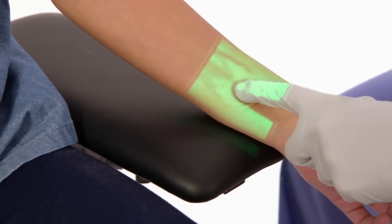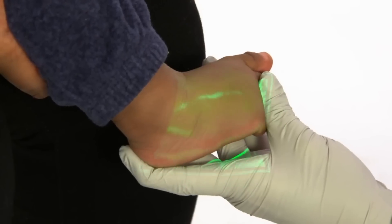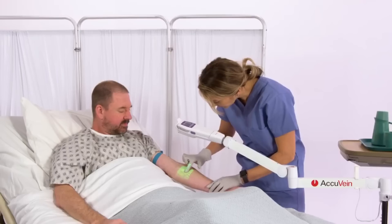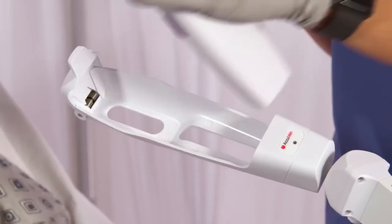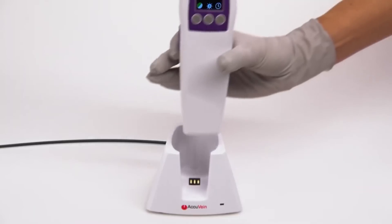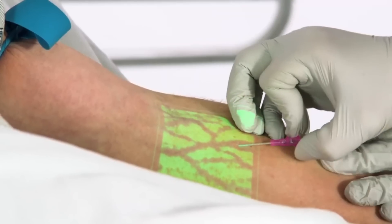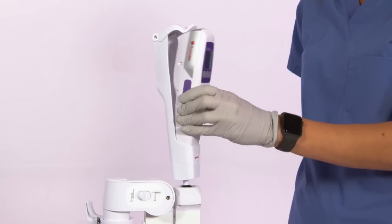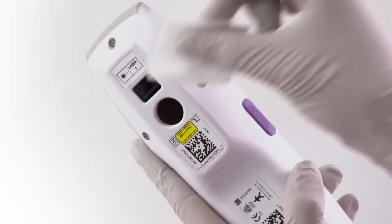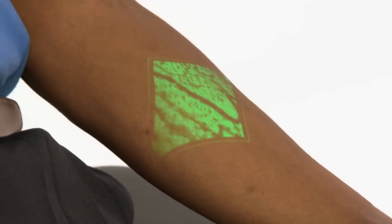The AV-500's portability and moderate weight make it ideal for use in a wide range of healthcare facilities, from hospitals and clinics to urgent care centres. Healthcare practitioners can locate veins rapidly and precisely with its intuitive design, which requires minimum training, reducing the need for many needle sticks and increasing patient comfort — especially for patients with challenges obtaining venous access, including those who are young, overweight, or elderly.